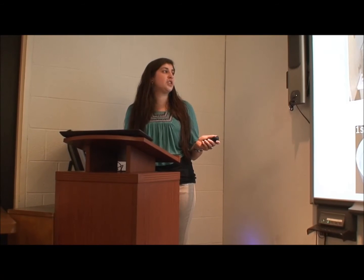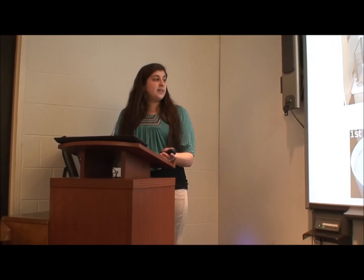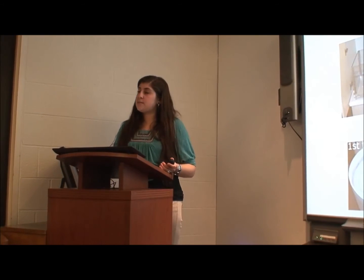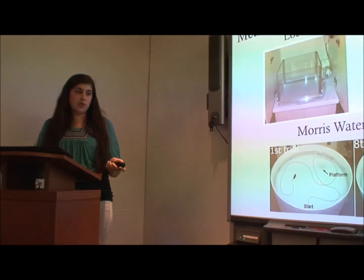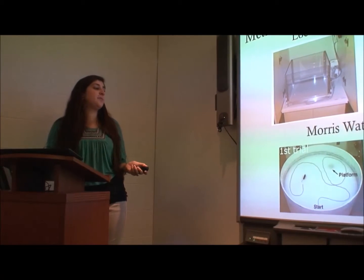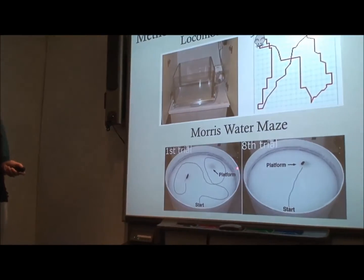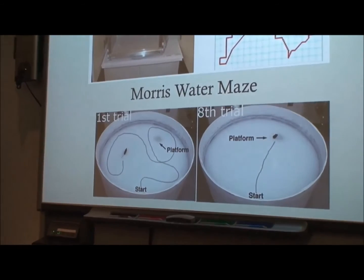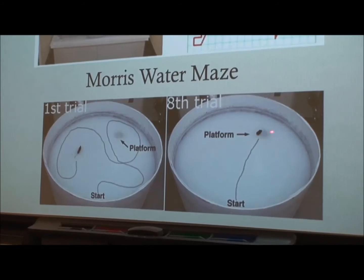In Morris water maze, they're placed into the water and the time it takes them to escape to the platform is measured and recorded. You can see from the picture how in the first trial it takes them quite a long time — they even pass the platform — until they've found it. After subsequent trials, they start to remember and are able to find the platform quicker.